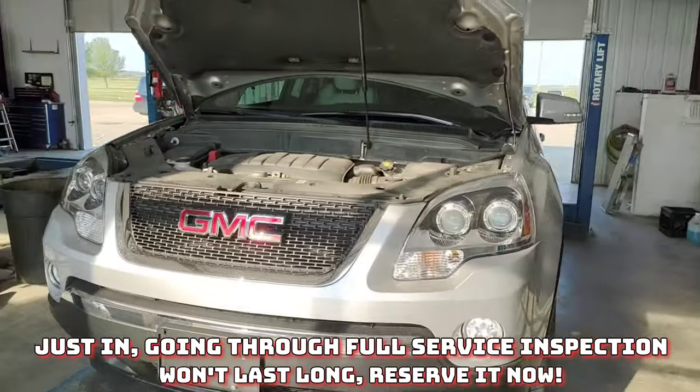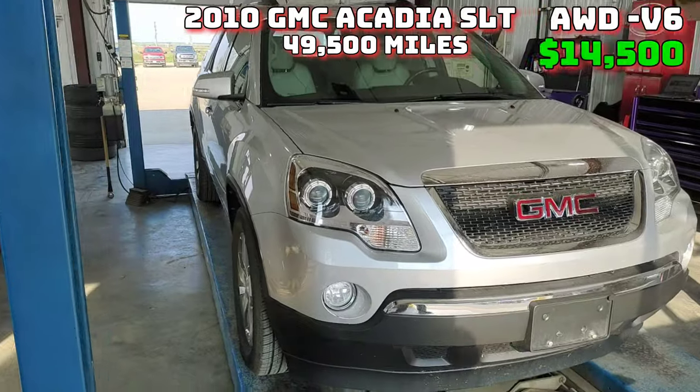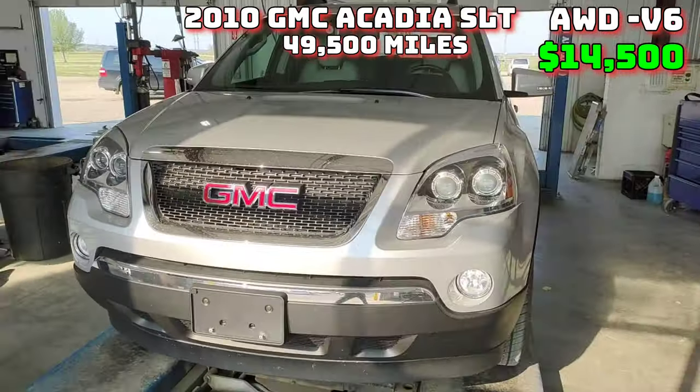It's just going through the full service inspection. It's not going to last long — the price we have on it is $14,500, so check it out.